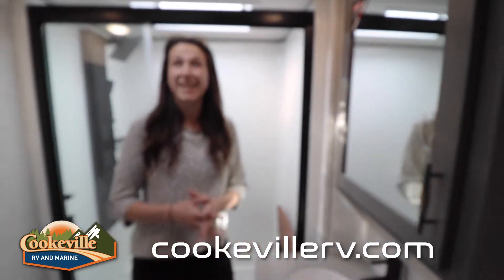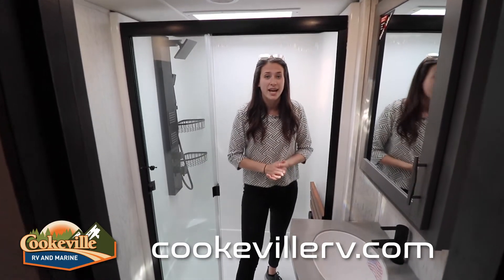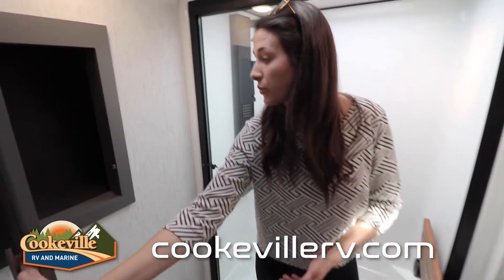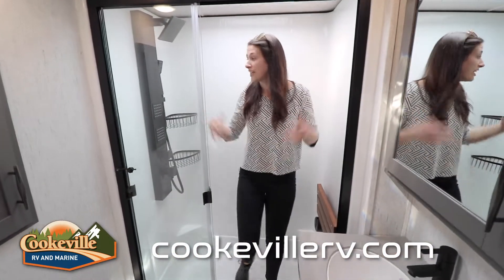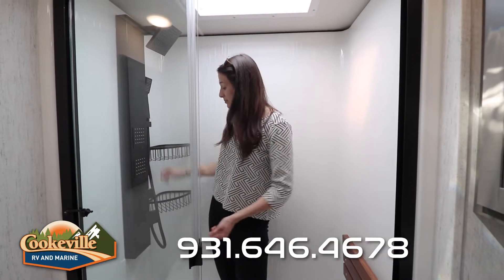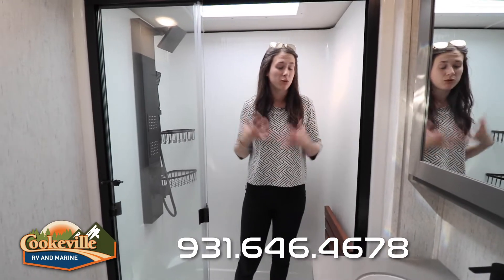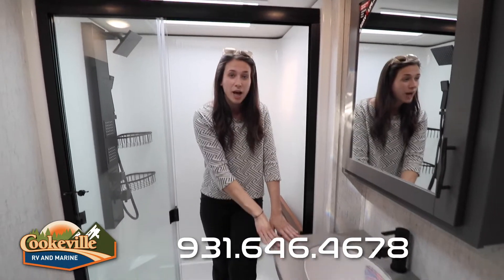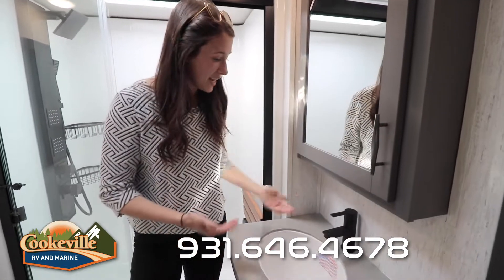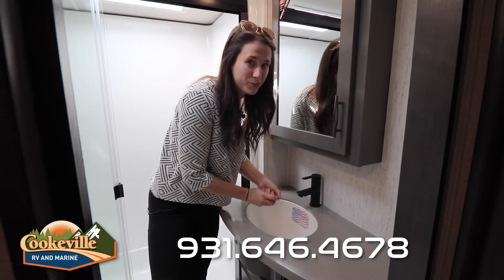The master bathroom is bright with plenty of lighting, especially thanks to a skylight — a great place to get ready. There's a porcelain foot-flush toilet, extra storage above, and a large shower that's all one fiberglass piece with two body sprays, a removable shower head, and a rain shower head. There's also a nice wood bench — very residential in feel — a countertop with mirror-front medicine cabinet, extra storage, an outlet, and tall modern faucets.